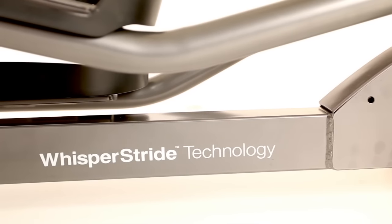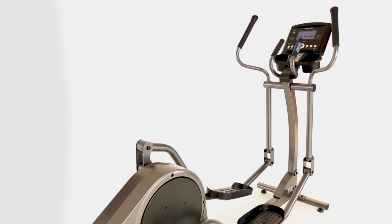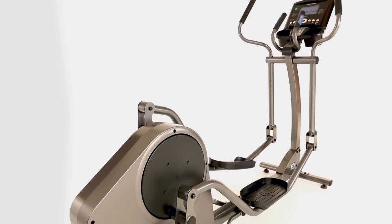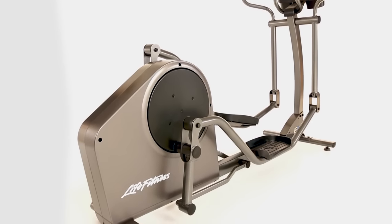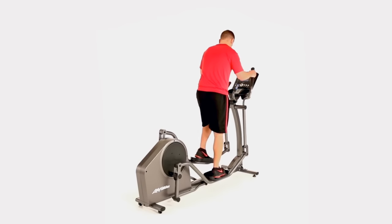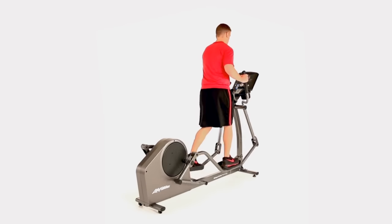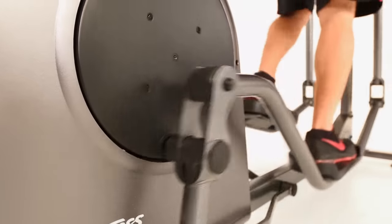At its state-of-the-art biomechanics testing lab in Chicago, Life Fitness has used years of research to develop an effective, user-friendly cross trainer design. Exercisers of all fitness levels can get the total body workout they desire with the E1 cross trainer. Careful attention was paid to biomechanically sound movements as well as efficiency.